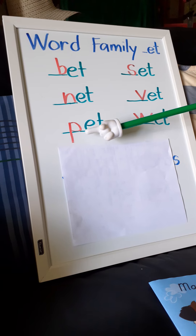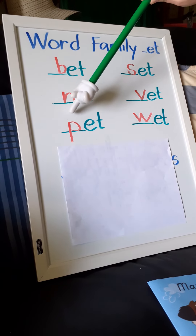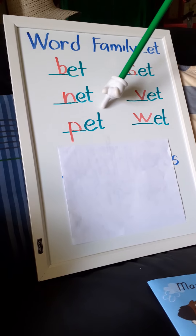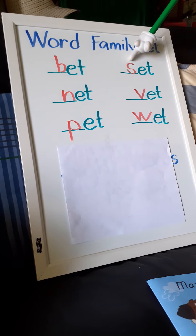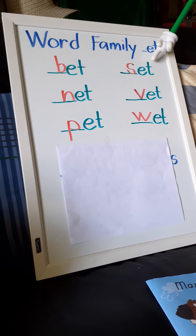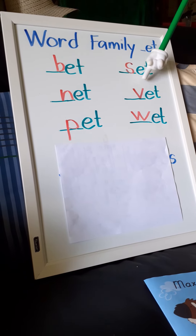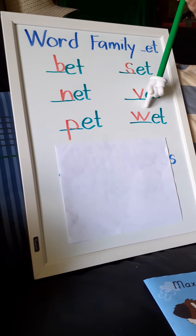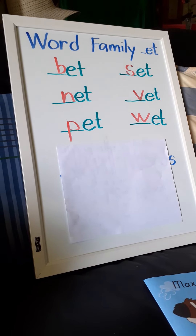What if we put P in front of it? It will become 'pet.' Now if there's an S sound in front, we read it as 'set.' And then V-et is 'vet,' and W-et is 'wet.' Good job, Pre-K 4!